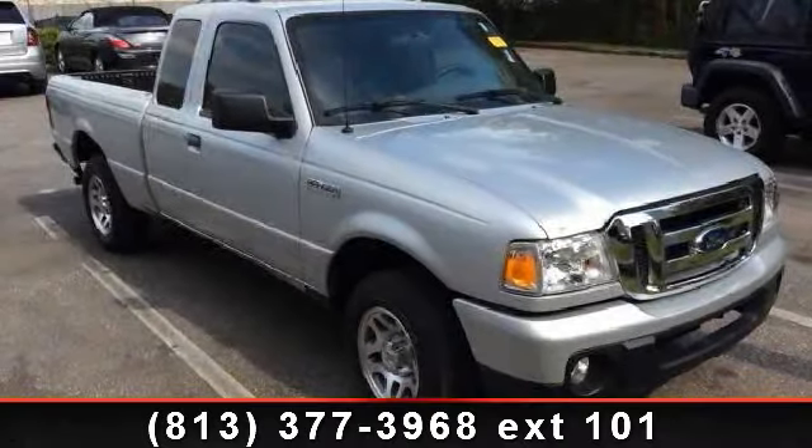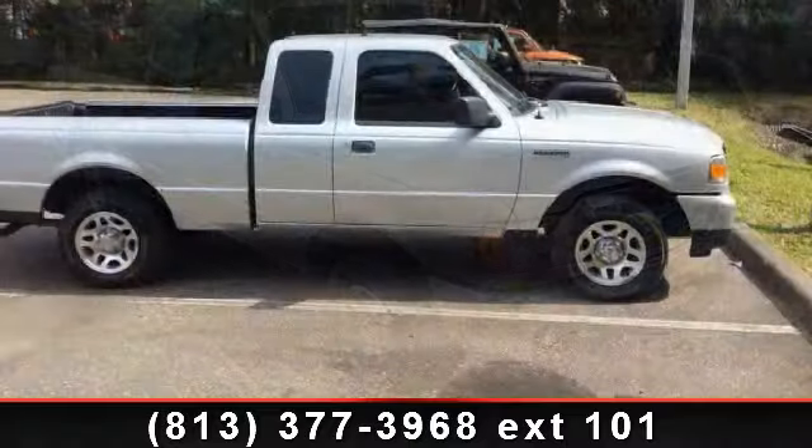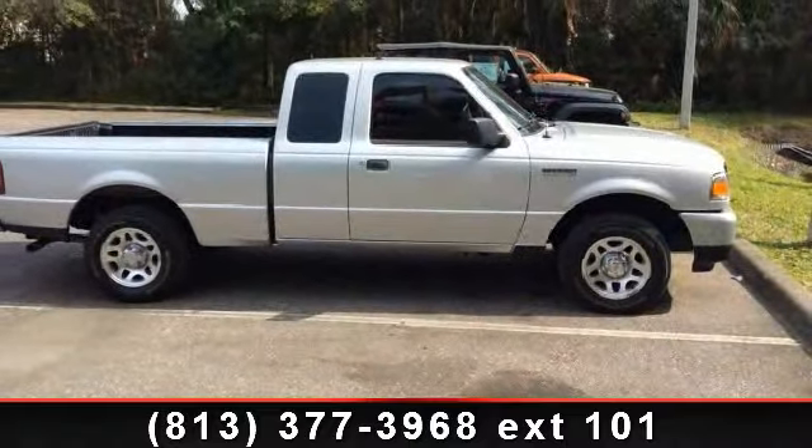Arrive in style with this 2011 Ford Ranger XLT. If you are looking for an automobile with great features, look no further.